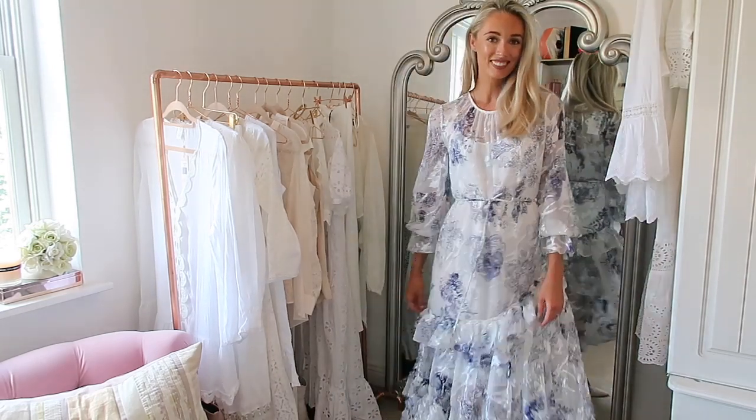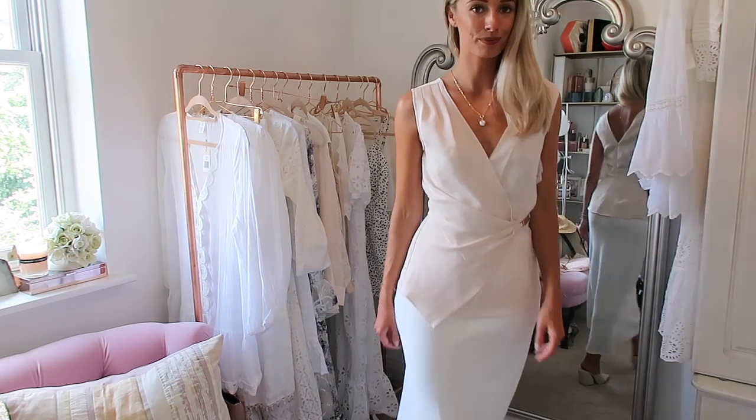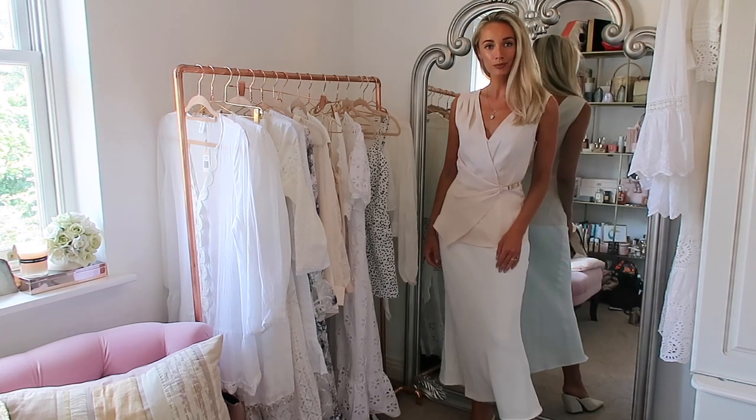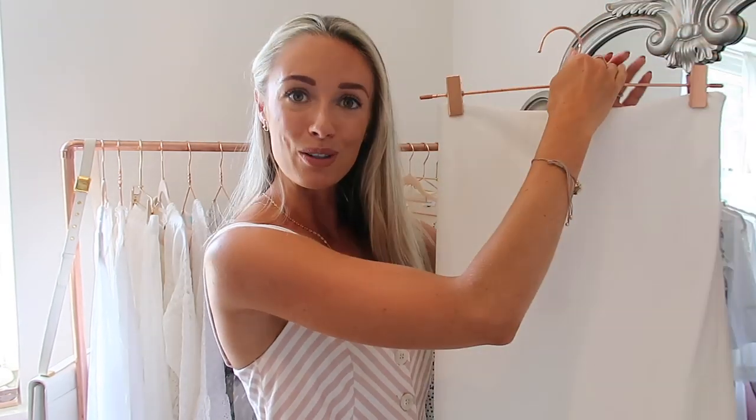Also from Reiss is this beautiful skirt. You guys know how much I love midi and maxi skirts - I think they look so elegant and I actually find them more versatile and easy to style than jeans. This is a crepe material - beautiful lightweight fabric with the most gorgeous hang to it. It's mostly straight up and down but then it's got a very subtle flick at the bottom, and I think the movement in this is going to be absolutely stunning. I opted for a size four - the smallest size Reiss do - and this is definitely one where you'll need to be conscious of your underwear choice; I'd definitely recommend some nude seamless underwear.